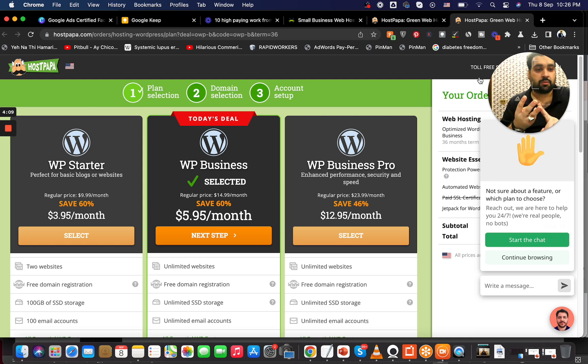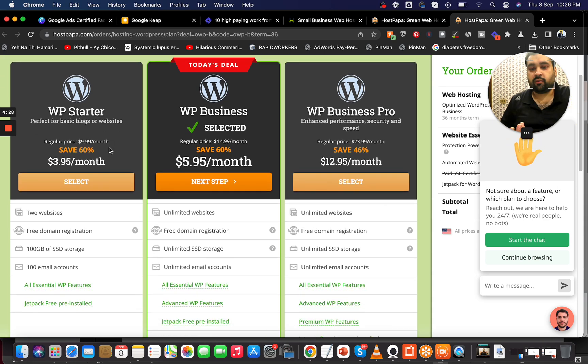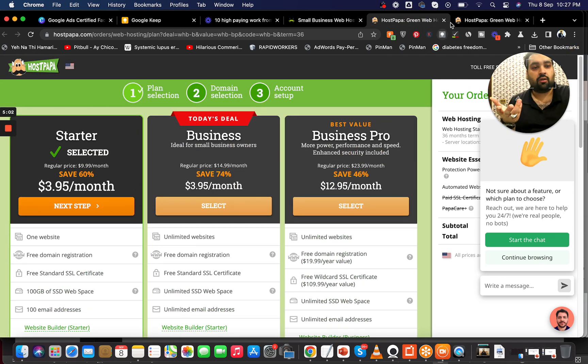For WordPress hosting, HostPapa offers three plans: WordPress Starter, WordPress Business, and WordPress Business Pro. You can actually host a WordPress website on regular hosting too, but WordPress-specific hosting is slightly faster. The WordPress Starter at $3.95/month includes two websites, while the $5.95 plan has unlimited websites. Since Starter already includes two websites and is cheaper, I'd recommend the $3.95 WordPress Starter plan for WordPress hosting.